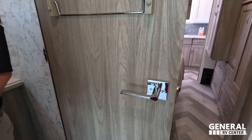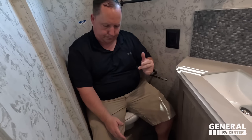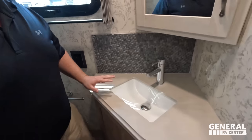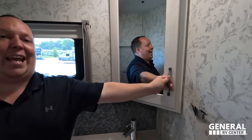Coming into the half bath — the handles are cute, but it is a little tight in here. It's always a little tight in these half baths. It is a porcelain toilet. The sink is just a little big, and the wall is cramping things up a bit. But it's really not the worst thing in the world for a half bath. I love that basket-woven back wall — cute. Winnebago's interior game has really stepped it up to the next level.